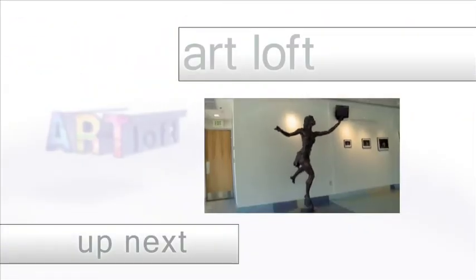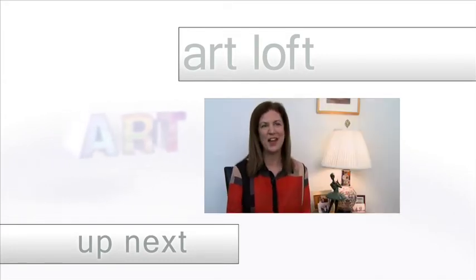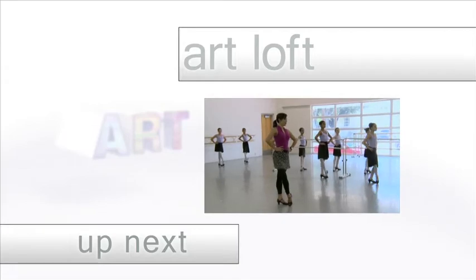For more about Christy Gast and her upcoming exhibitions, visit ChristyGast.com. Built especially for dancers, from three years old all the way till 19 years old, we have classes in ballet, modern, and jazz.